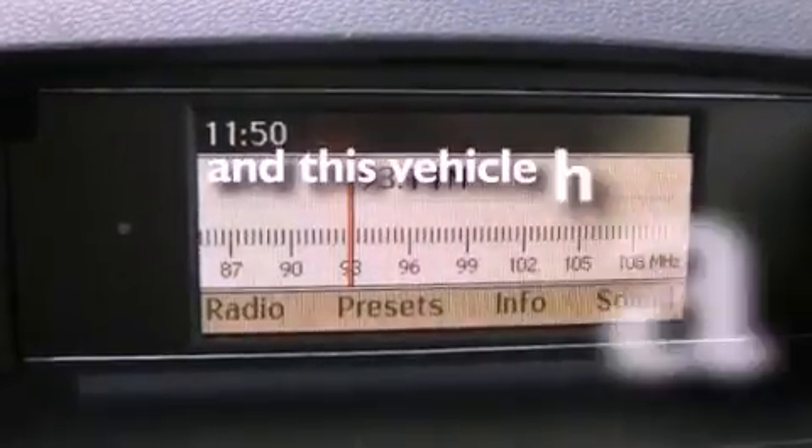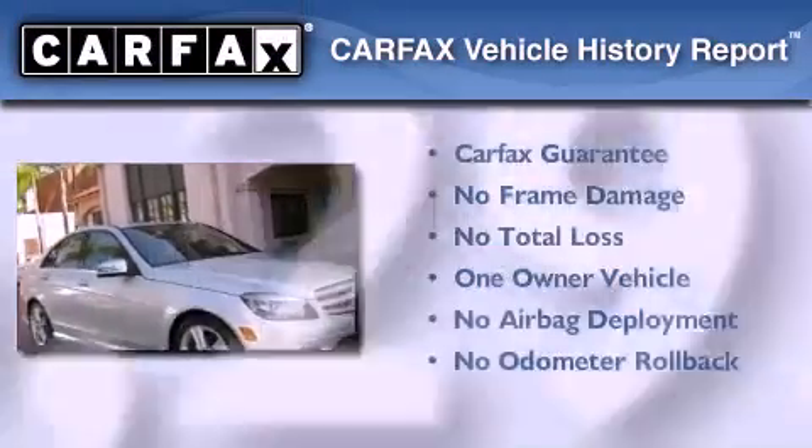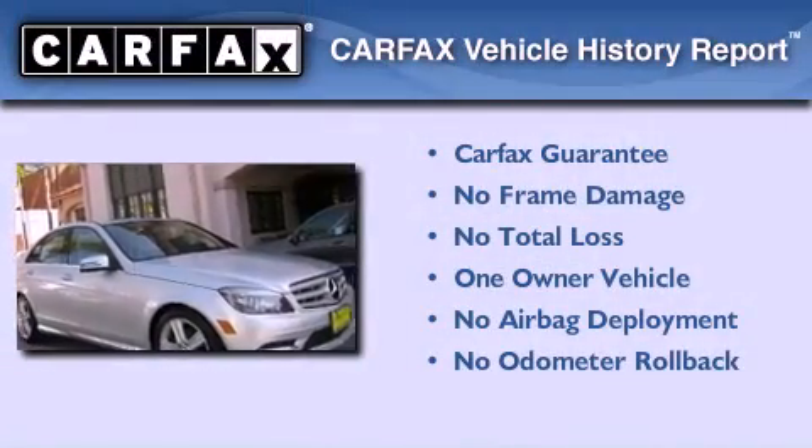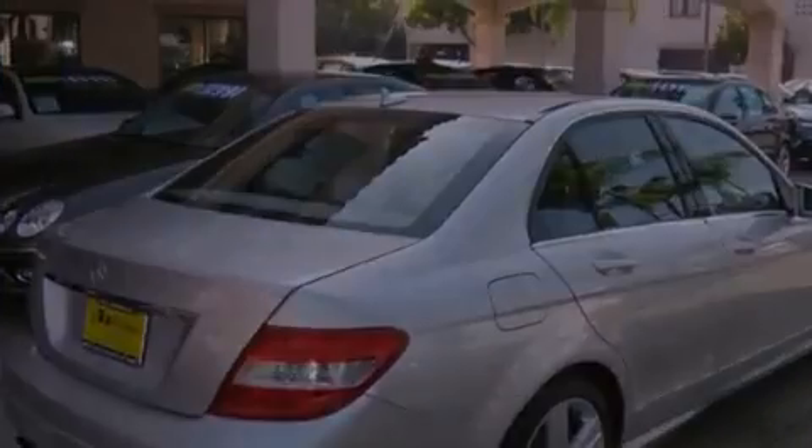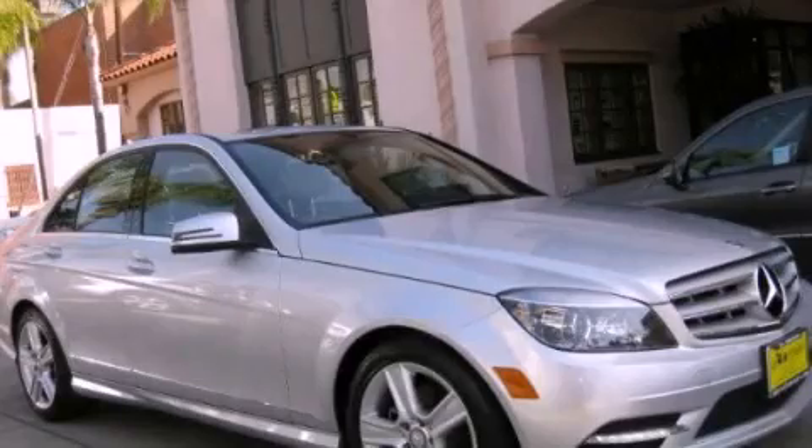This vehicle has fewer than 7,000 miles on the odometer. This Mercedes-Benz has had only one owner, and it qualifies for the Carfax Buy Back Guarantee. This vehicle won't last long at this price — call and arrange a test drive now.